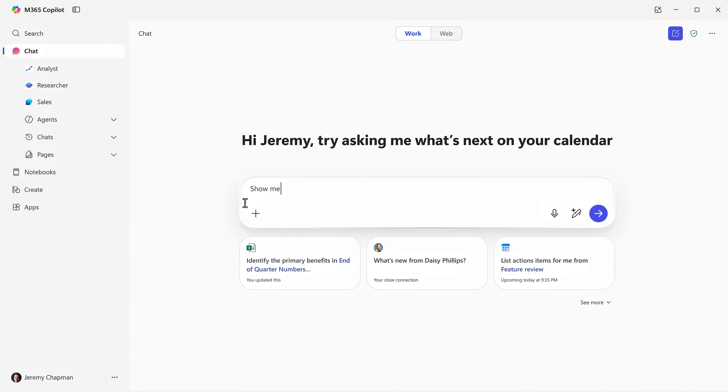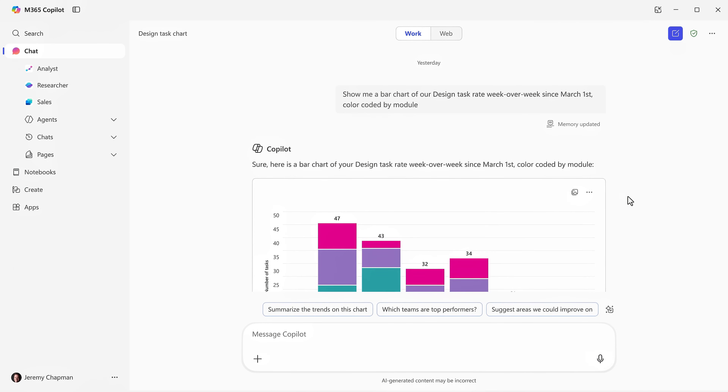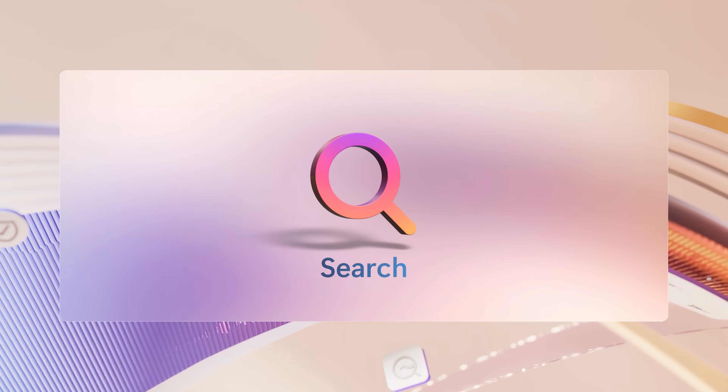And even without referencing your work directly, Copilot is connected to it and can find the matching information that you have access to. That's because behind the scenes, Microsoft 365 Copilot uses advanced AI native vector-based search to find the most relevant content. And now, outside of Copilot chat, you can use this directly from the new Copilot search experience.